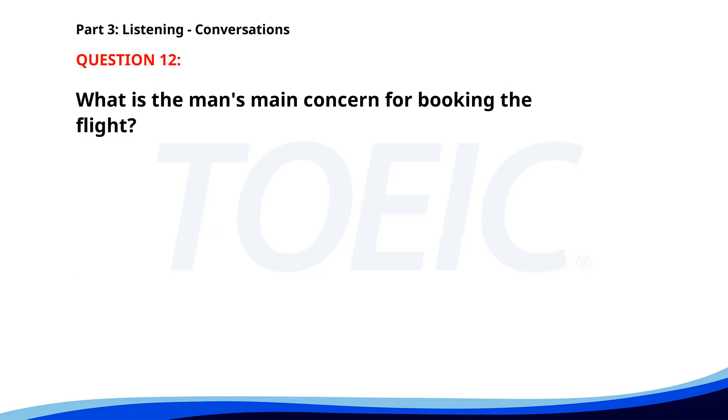Number 12. I need to book a flight to New York for the client meeting. Do you have a preference for the airline? No preference, just the earliest flight available. I'll check the schedules and book it right away. What is the man's main concern for booking the flight? A. The airline. B. The earliest flight. C. The cost. The correct answer is B: The earliest flight.